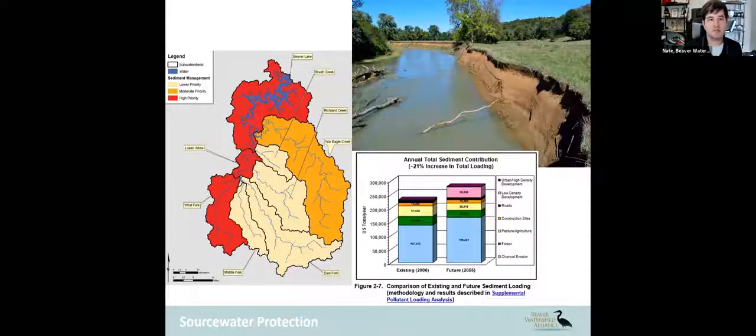One of the biggest issues we're having in this area is land use change due to urbanization and agricultural management, which tends to cause changes in the landscape such as erosion. Several areas in our watershed have been identified as high priority for managing erosion, colored red on the screen, all to reduce erosion going into Beaver Lake.